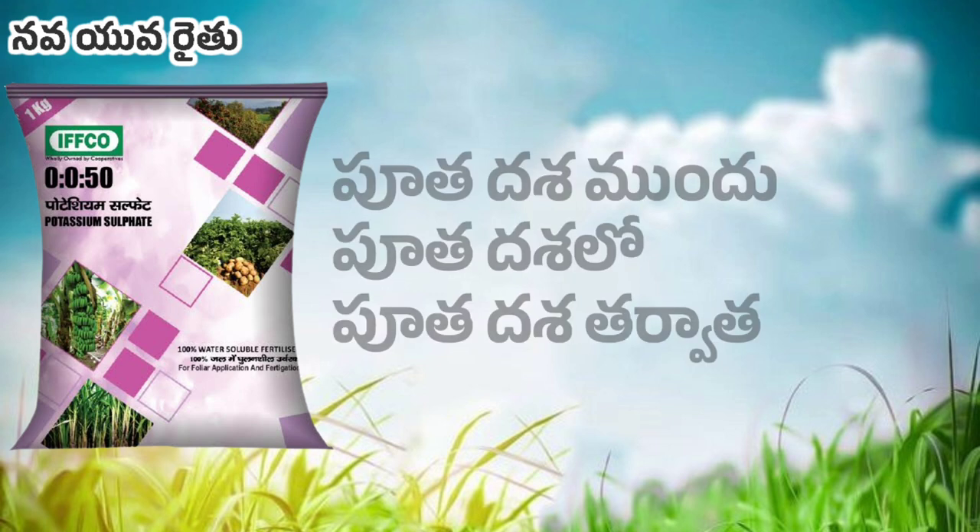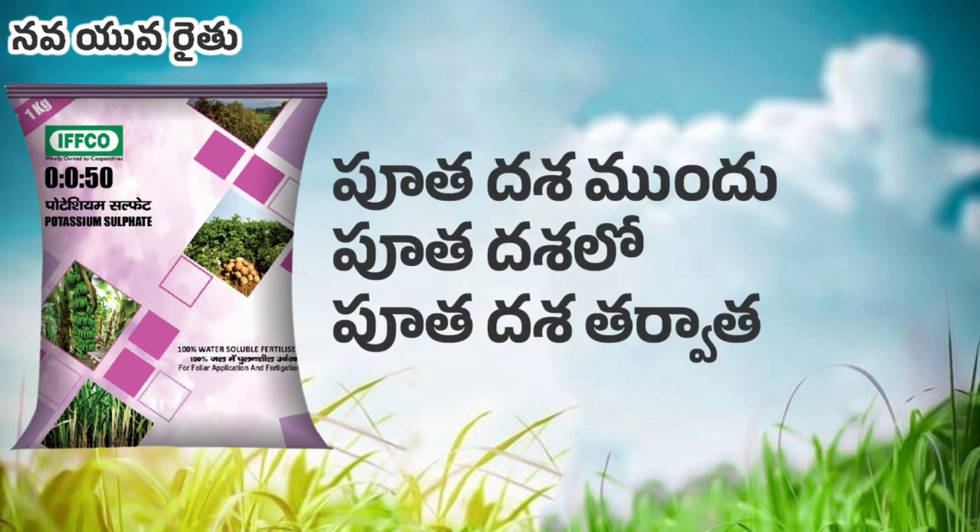There are 3 application stages: before flowering, time of flowering, and after flowering. We will be able to identify the right time at the flowering stage.